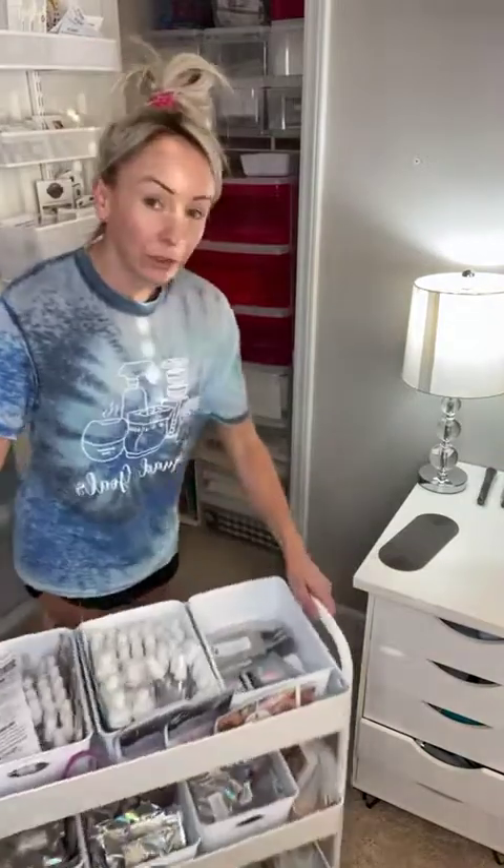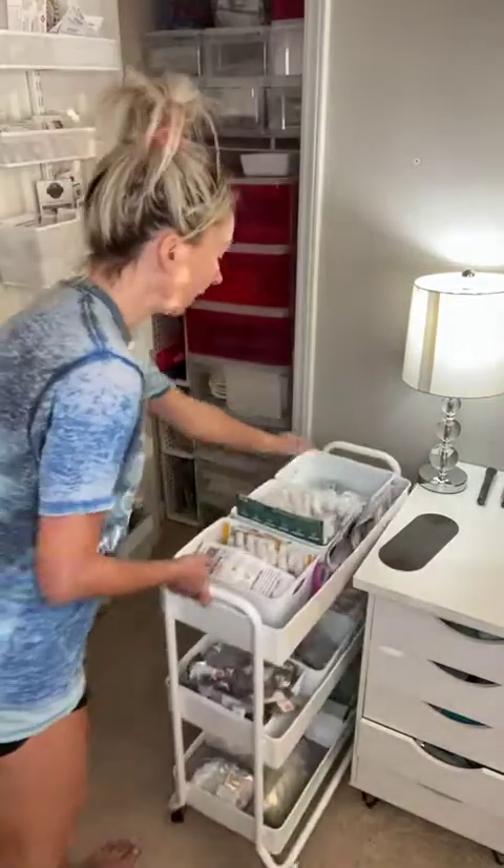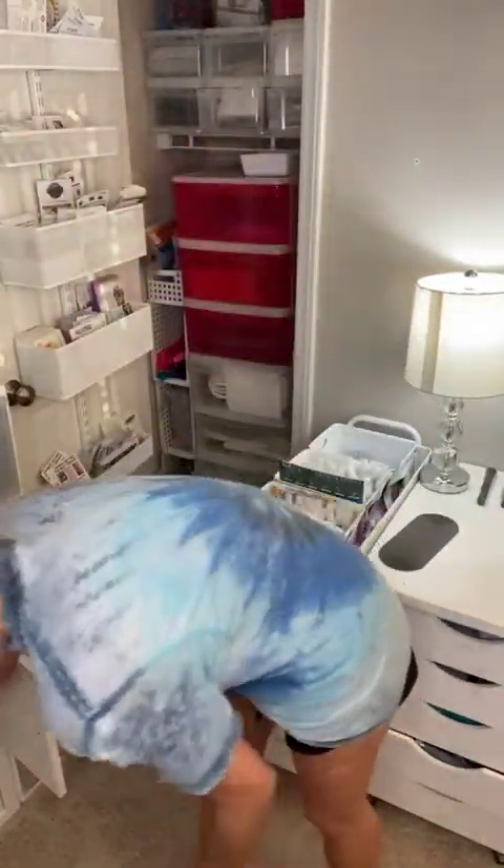I usually have like eight bag parties in and out, but because of COVID it's been really difficult. The cart is from Michael's — if you can find the one that's longer, it is so good. I do have a sample problem, so I have more samples down here in these longer bins. They don't all fit on the cart, so I keep them in those long bins.